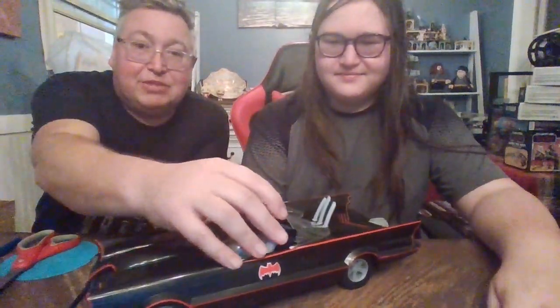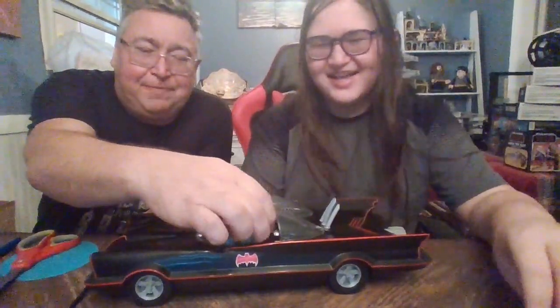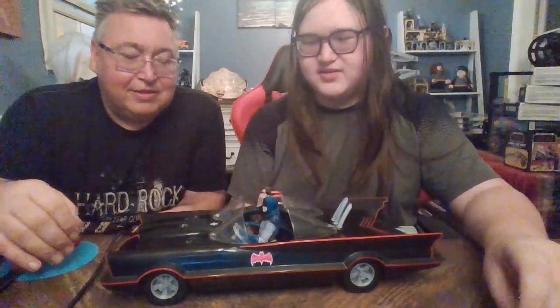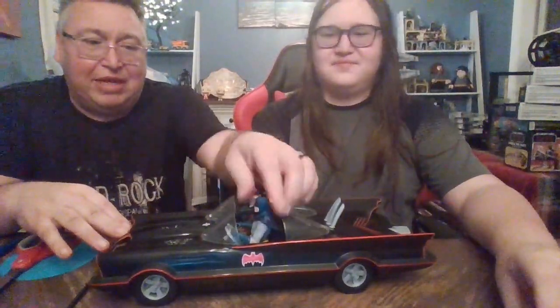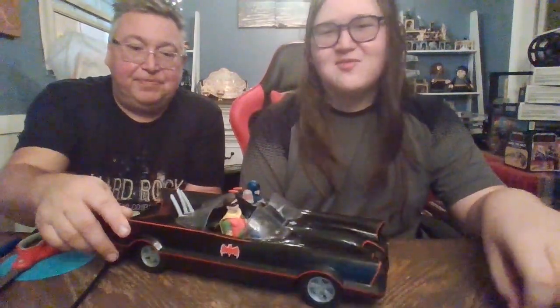I'm going to let Boog go over the actual figure placement and how well they fit into the car. Batman — his head comes up too high. I feel like he's fully looking over the window. Robin's not as terrible, but he still is looking over it a little bit. They're both in there as far as their feet will allow them to go. But overall it's okay — it's a cool look. It's still going to look awesome on the shelf.